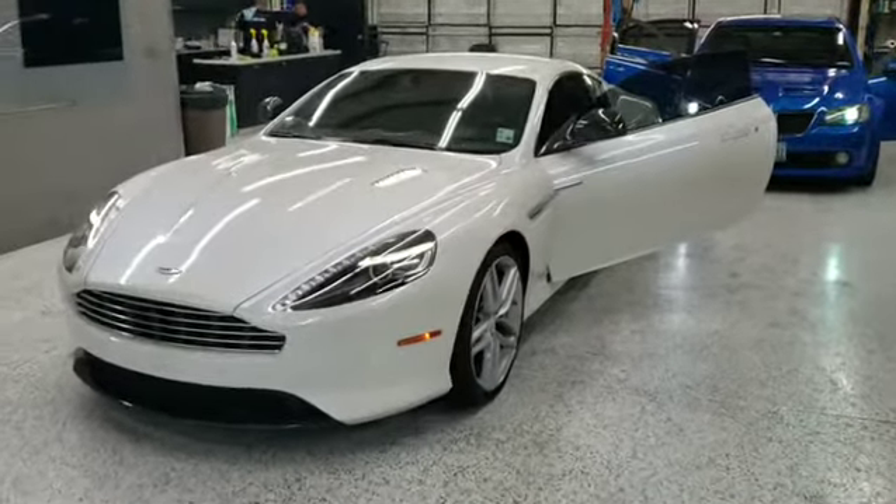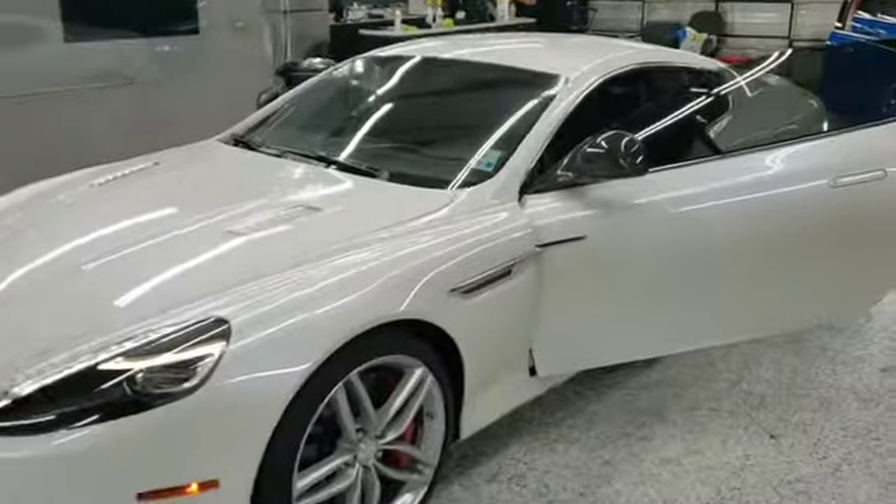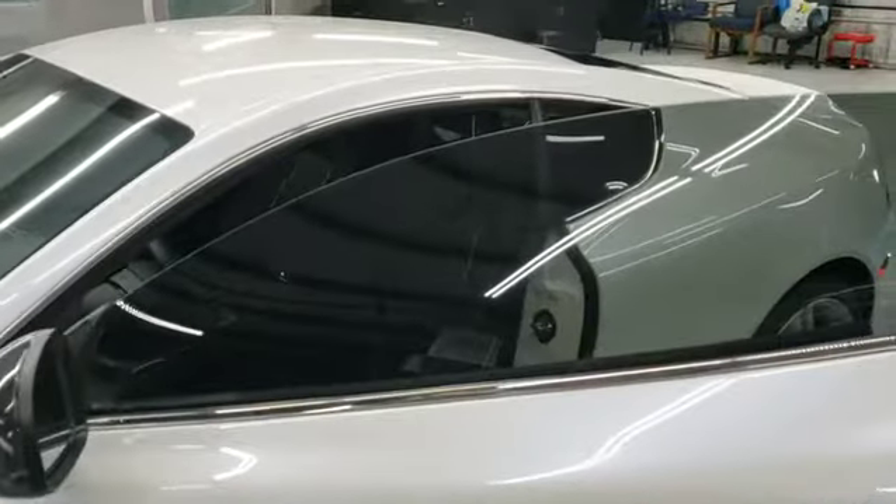Good morning, David at Tritec Window Tinting. We've got an Aston Martin DB9 — just completed a nano ceramic tint. I wanted you to see it, check it out.